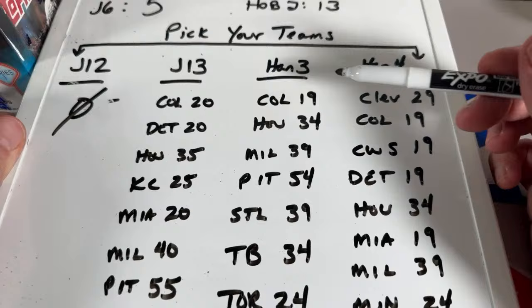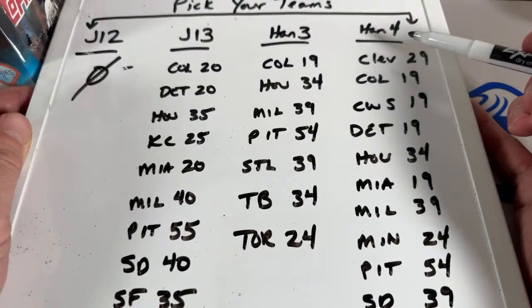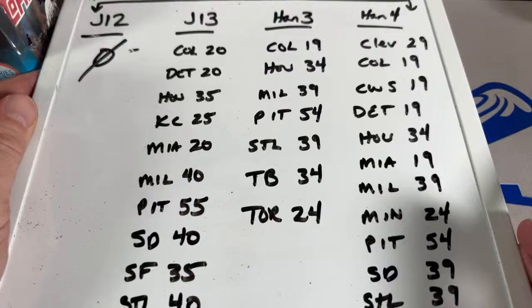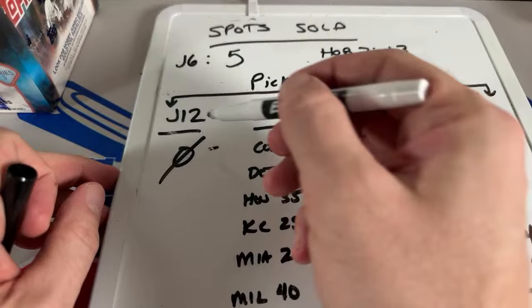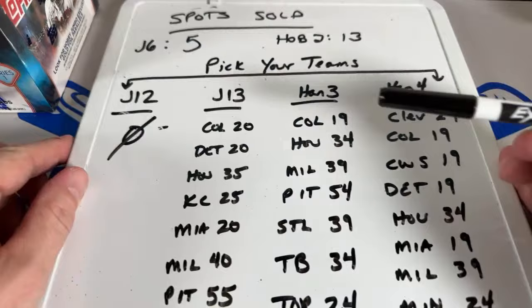In the hanger box rounds, I think both of these could go tonight — it's 32 boxes per round. Hanger Box 3 is getting close, down to seven teams left, and Hanger Box 4 has about 10-11 spots left. I'll cross off teams as people pick them up. We're going to start with J12 — it's a pick-your-team round. After that, J6 is the next closest, then hanger boxes.